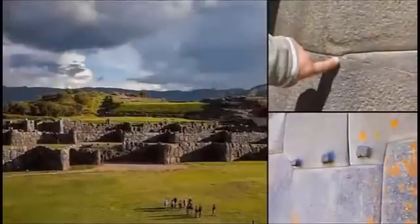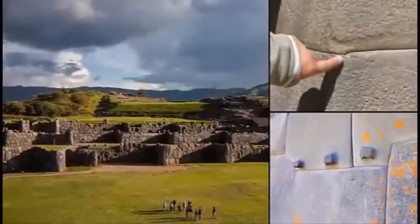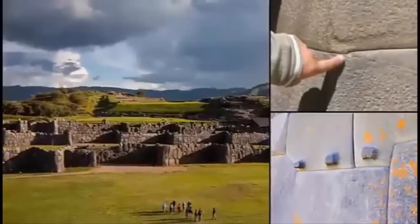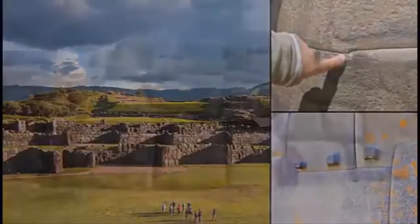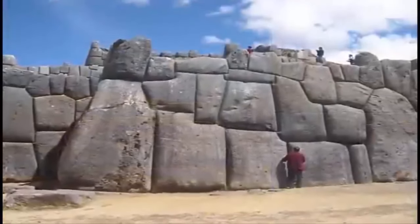We have described the incredible feat that this technique involved — the mystery of how an ancient civilization once cut and perfectly fitted together these enormous jigsaw puzzles, sometimes comprised of megalithic blocks weighing many tons in weight.